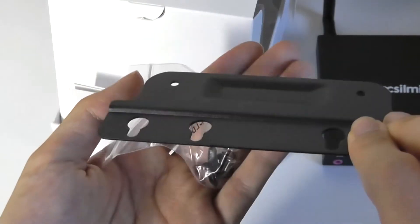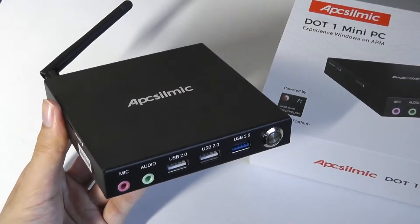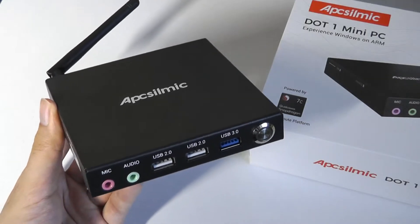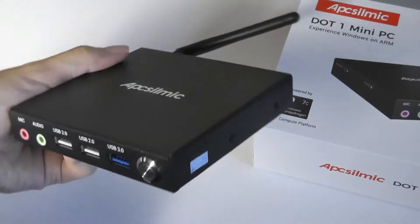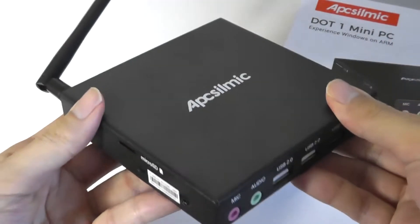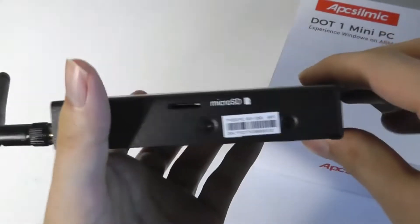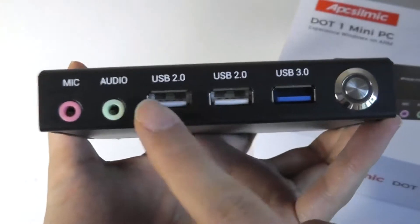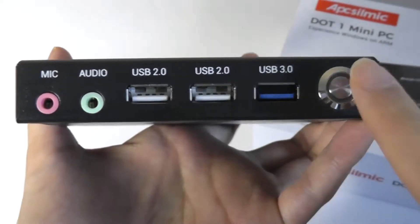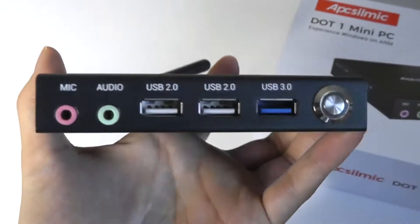There are also mounting brackets if you want to attach it onto the rear of a TV or monitor. Taking a closer look at the design, the casing isn't anything too unique — from afar you really can't tell this is an ARM-based mini-PC. But it is very well built with an aluminum alloy shell — all metal with a very substantial heft to it. It looks a little generic but still very slim. We have two USB 2.0 ports, a third USB 3.0, and microphone and audio outputs at the front, plus a power key that glows blue when on.